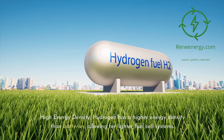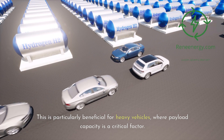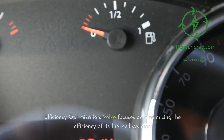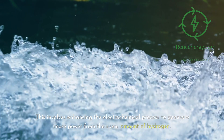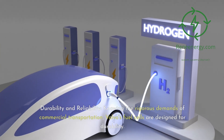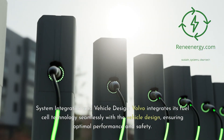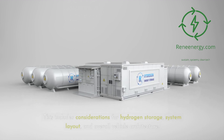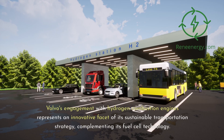High Energy Density: hydrogen has a higher energy density than batteries, allowing for lighter fuel cell systems, which is particularly beneficial for heavy vehicles where payload capacity is a critical factor. Volvo's Innovations in Fuel Cell Technology: Volvo focuses on maximizing efficiency of its fuel cell systems through enhancing the electrochemical process. Their fuel cells are designed for durability to withstand varied environmental conditions and heavy usage. Volvo also integrates its fuel cell technology seamlessly with vehicle design, ensuring optimal performance and safety, including considerations for hydrogen storage, system layout, and overall vehicle architecture.